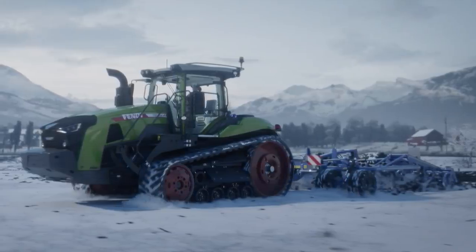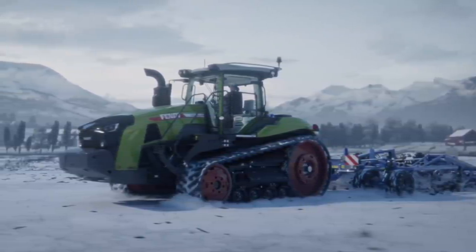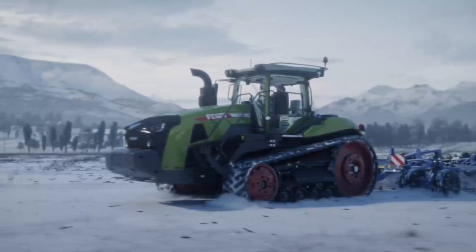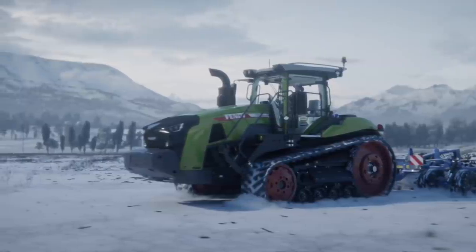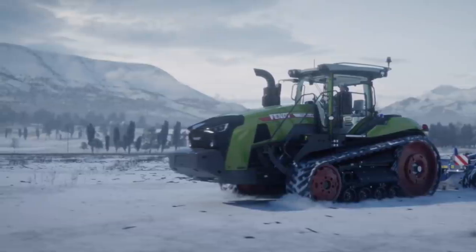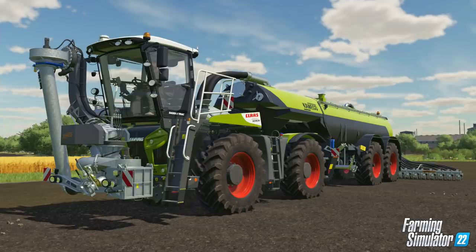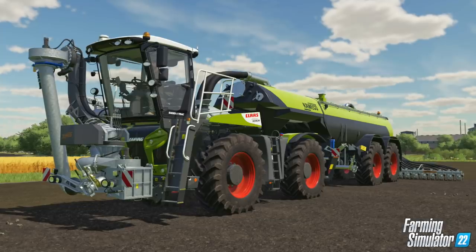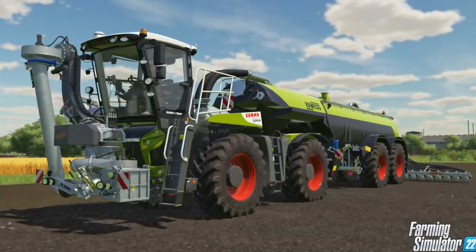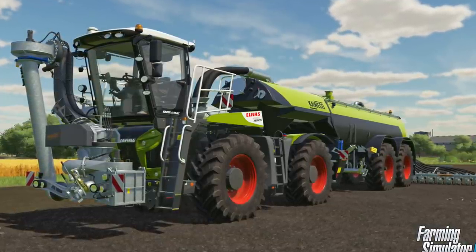Here's one that we already have in Farm Sim 19 but I know many of you are going to be happy to see returning: the Fendt 1100 Vario, shown here as the 1162. Another thing is that all the tracked vehicles have been shown with 3D tracks, so it looks like all tracked vehicles in FS22 are going to have 3D tracks — though this is not a confirmed feature yet. Rounding out the cinematic trailer vehicles, we have the Claas Xerion 4200 Saddle Trac.